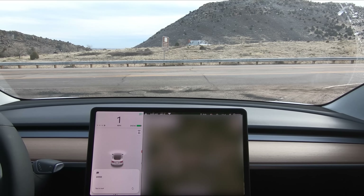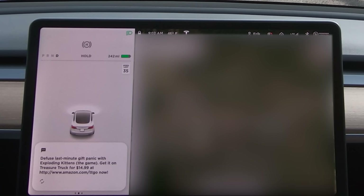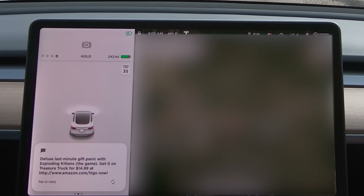I just got a message — let's see what it was. It's from Amazon: 'DQ's last minute gift panic with Exploding Kittens, the game, for $14.99 at amazon.com/TTGO now.' Why did Amazon try to sell me Exploding Kittens? That's kind of yikes.